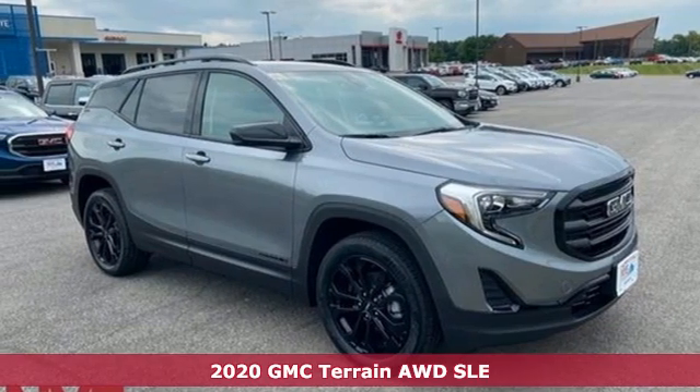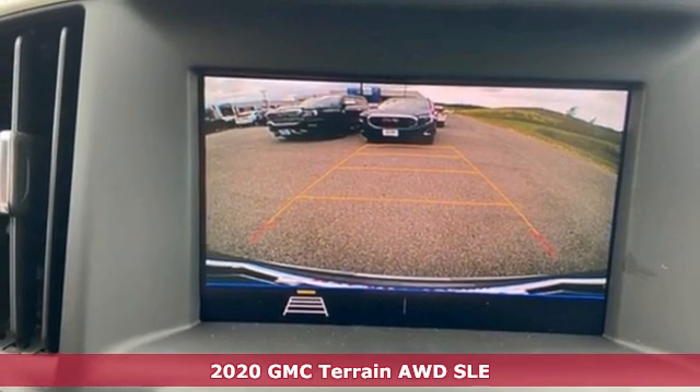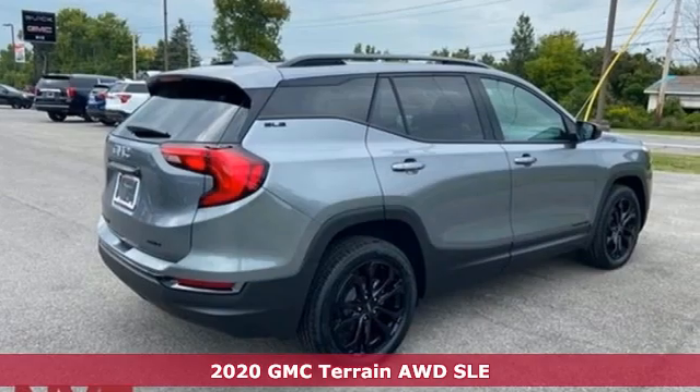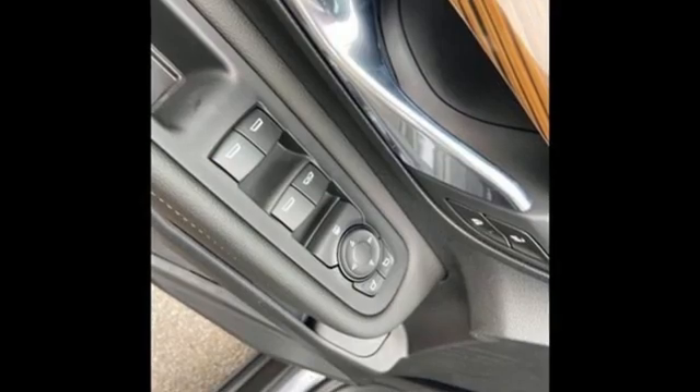Here's a new 2020 GMC Terrain. This SUV will be the perfect fit for your family with power and efficiency and surprising cargo space. And get ready for an impressive combination of features.